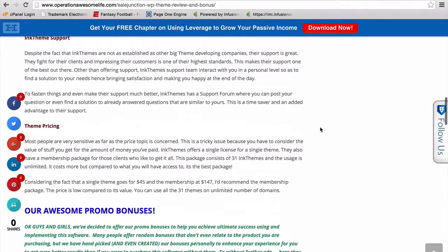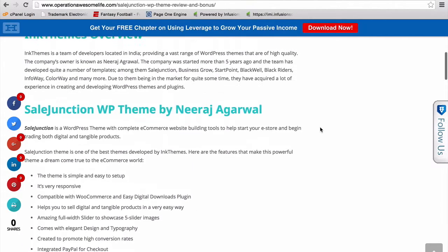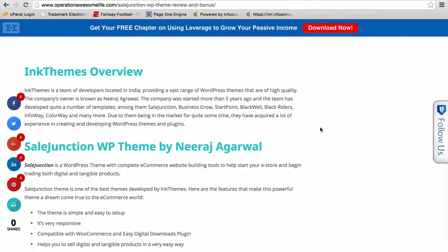If you want to go check out our complete review as well as our bonuses, just head over to operationawesomelife.com. Thank you very much, talk to you later.